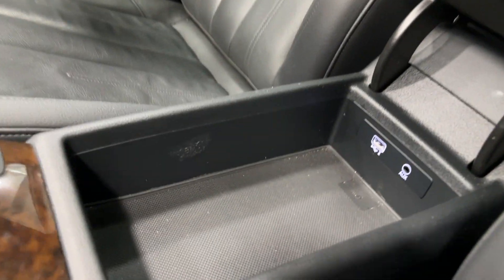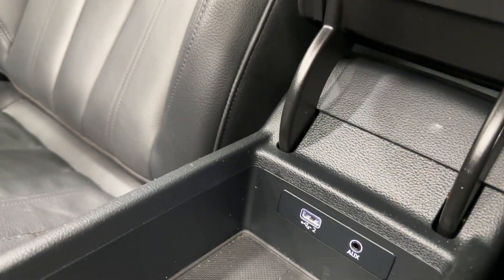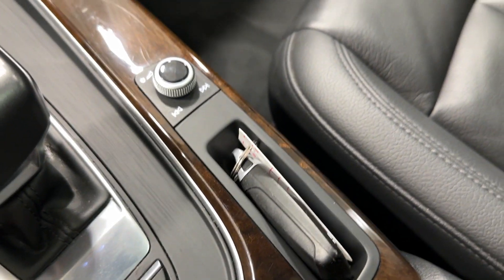On the center console there is a wireless charging pad, an aux port, a USB Type-A fast charging port, and a key fob holder that holds the key perfectly in place.